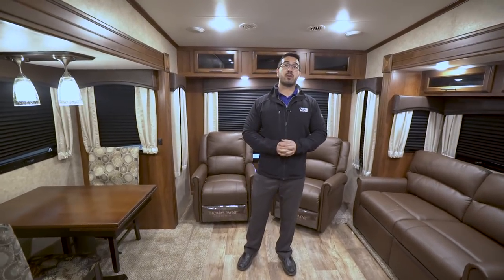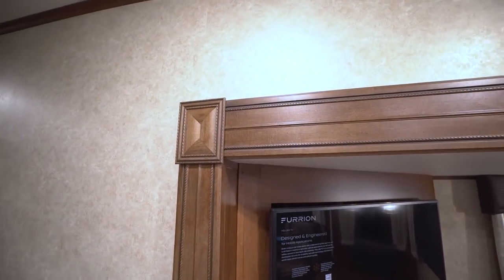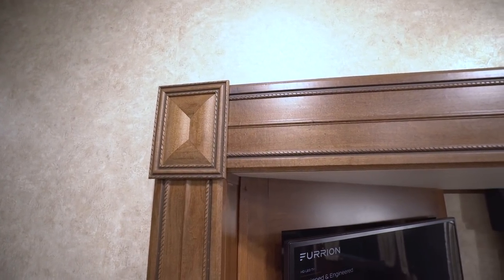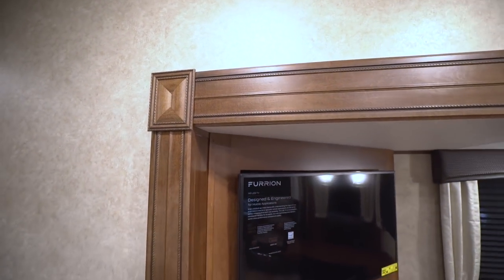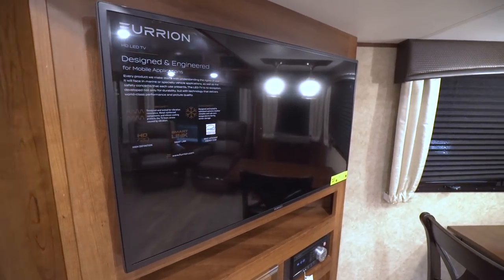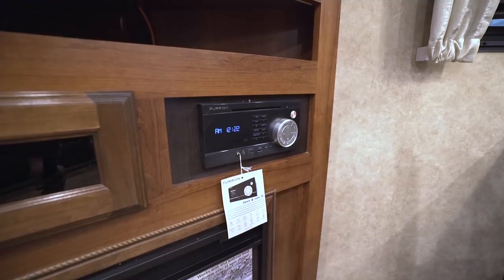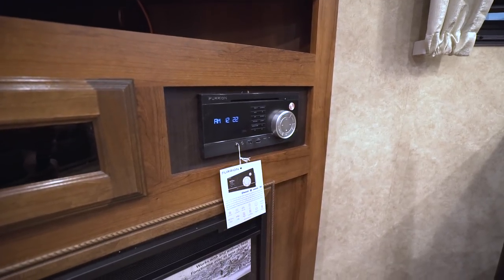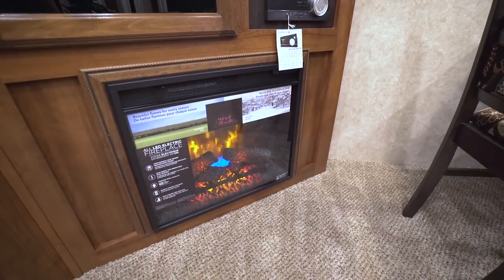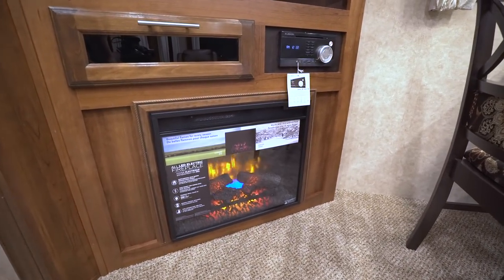Starting on the door-side slide, you'll notice the solid hardwood maple slide-out fascia — absolutely gorgeous and well designed. Right underneath is your entertainment center featuring a 39-inch Furion TV. Below that is the Furion multimedia center, which is not only a radio and CD player but also Bluetooth capable and a DVD player. Further below you have the LED fireplace, which not only looks great but also acts as a space heater to take the chill off the main living space.